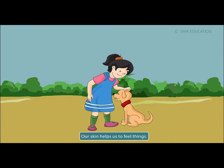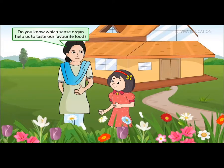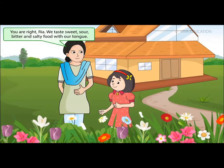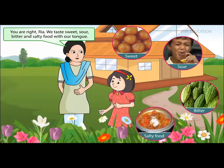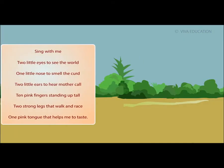Our skin helps us to feel things. Do you know which sense organ helps us to taste our favorite food? Yes, Mom, it's the tongue! You are right, Rhea. We taste sweet, sour, bitter, and salty food with our tongue. Dear, the ear is also a sense organ. We hear all kinds of sounds with the help of our ears.